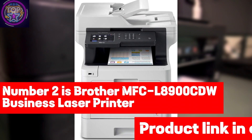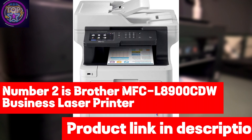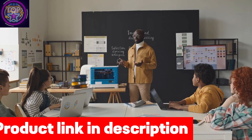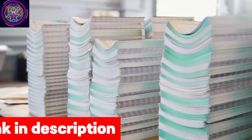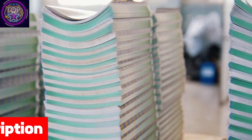Number two is the Brother MFCL 8900CDW Business Laser Printer. The Brother MFCL 8900CDW is a multifaceted all-in-one color laser printer designed to meet the needs of organizations in 2024 that require extensive printing and copying capabilities, priced at slightly below $700.